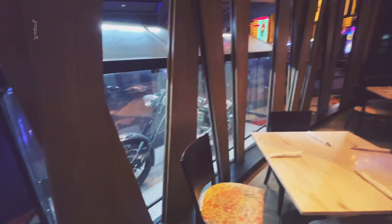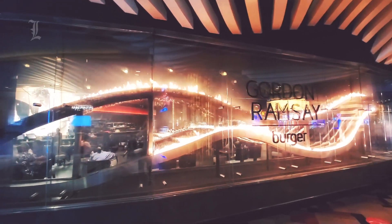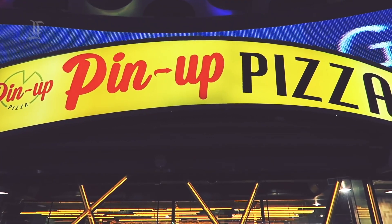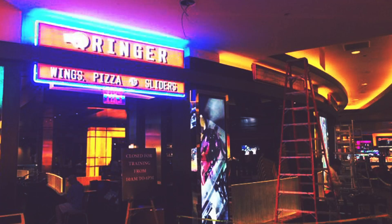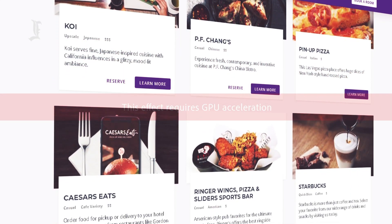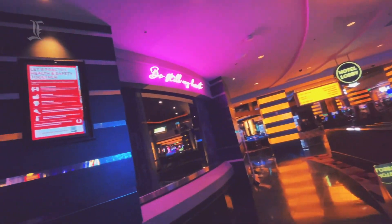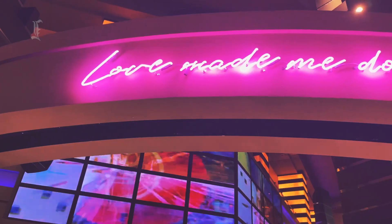The property has a total of 11 restaurants, including four run by Planet Hollywood. Gordon Ramsay Burger is the top draw, so plan ahead as it often has a wait. Pin-up Pizza is a quick grab-and-go pizza spot with huge slices. Near the sports book, Ringer serves up bar food. Other food options include Japanese, Mexican, American, Chinese, a steakhouse, a sandwich shop, and hot dog restaurants. For a caffeine fix, the hotel has multiple Starbucks outlets.